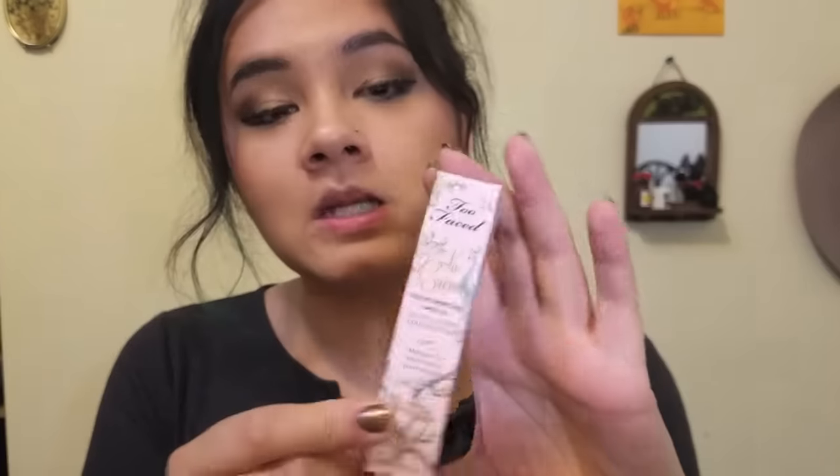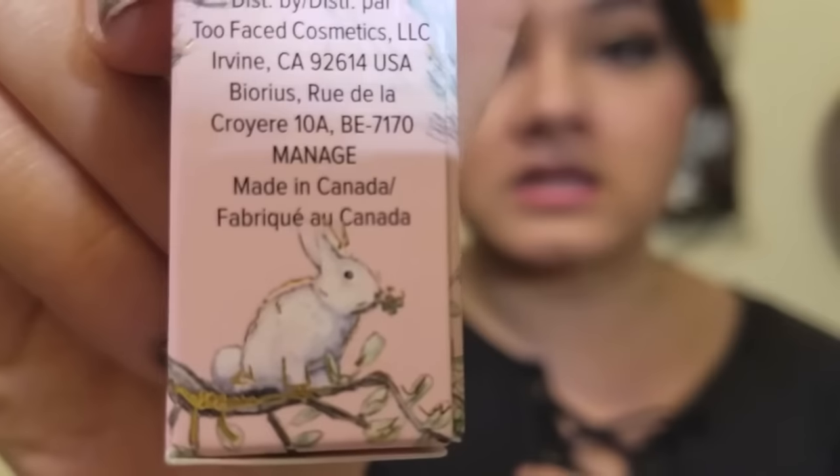Hi YouTube, my name is Monica and welcome to my channel. I have a really fun item to review, so let's get started. It is Too Faced Le Cream Color Drenched Lipstick in Unicorn Tears. I'm really excited — look how beautiful this packaging is. Oh my god, there's a rabbit — that is precious, that is so cute.